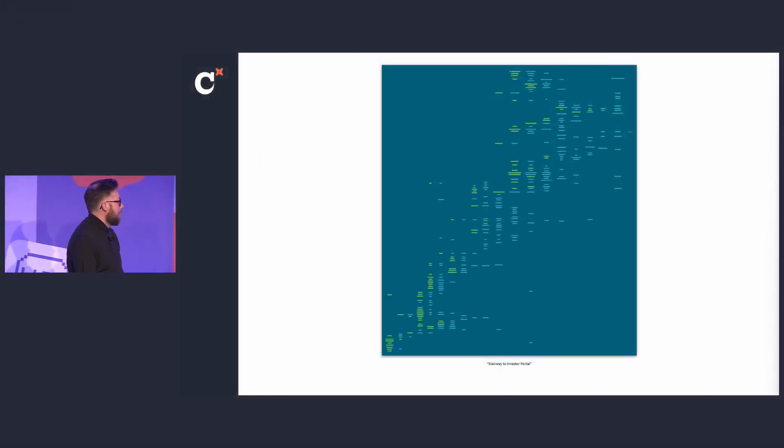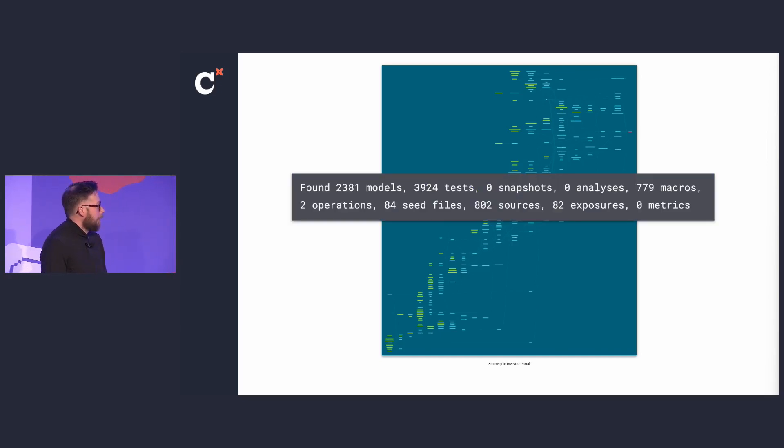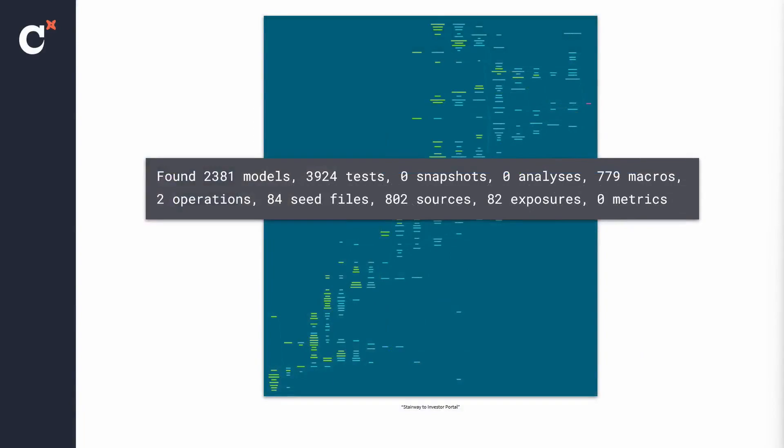This is the back end. This is one of my favorite DAGs — I've named it 'Stairway to Investor Portal.' It looks a little bit like a Jenga tower that's about to fall over. Needless to say, this model is in dire need of refactoring. If you zoom out a little bit more, we have an issue: 2,400 models, almost 4,000 tests. And this was at the beginning of the year.